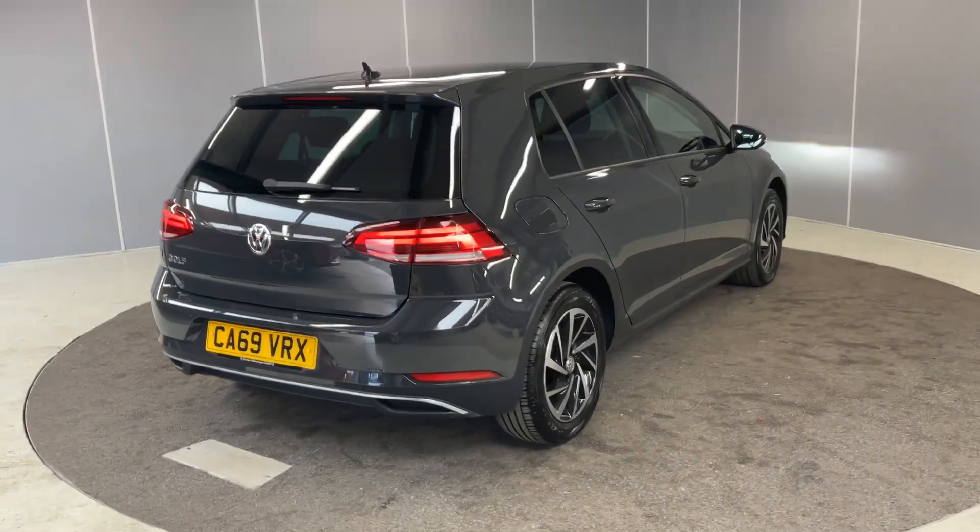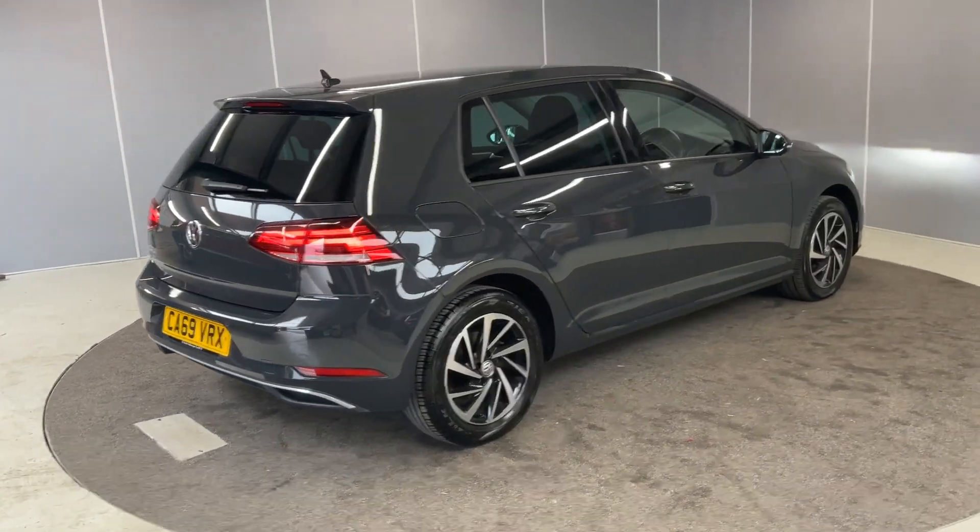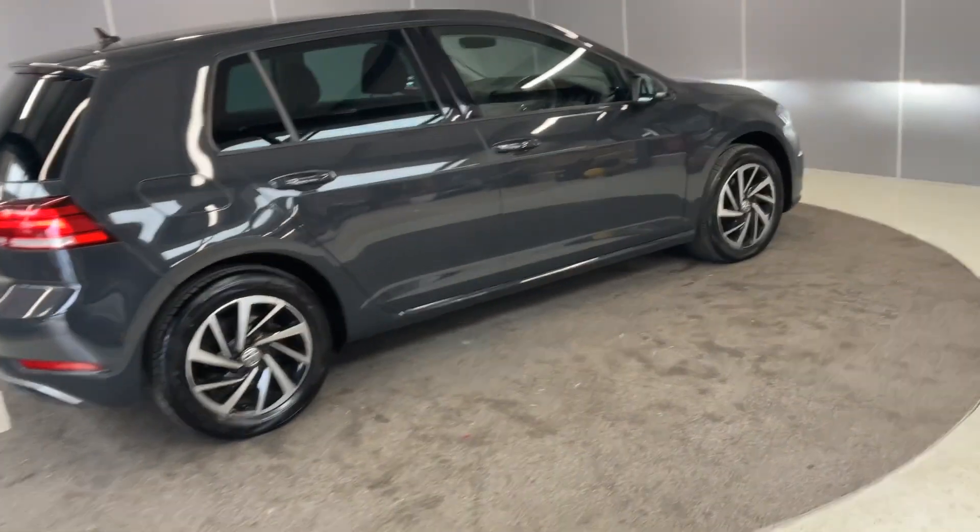We've got front and rear parking sensors on here, and we've got LED taillights to match the headlights. Let's just take this into the interior.